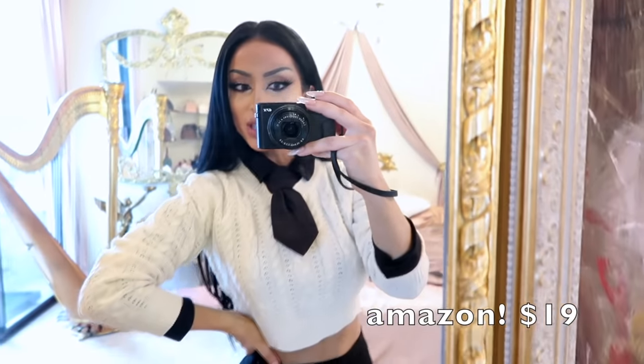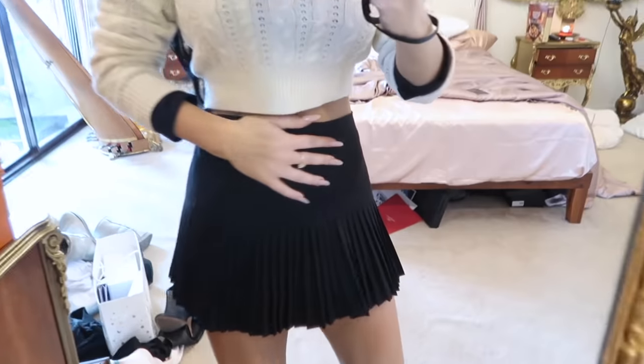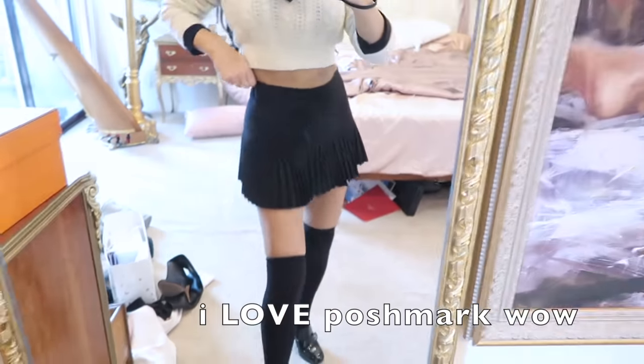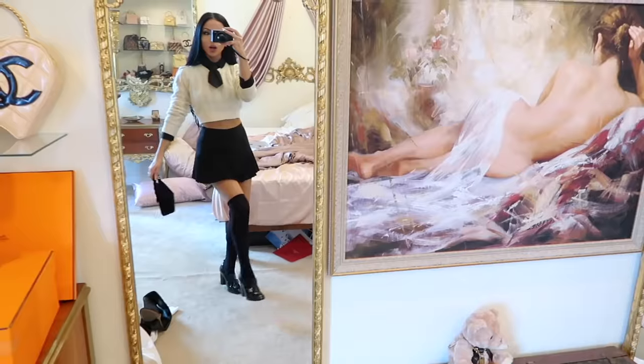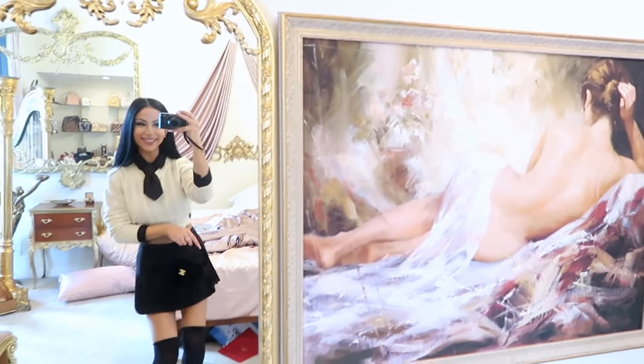We got a cute little sweater with a black shirt underneath. I just watched a YouTube tutorial on how to tie a tie, so I'm really proud of this. Cute little skirt I actually got on Poshmark — it's BCBG, but I only paid $15. This is adorable. We look like we're in Gossip Girl.